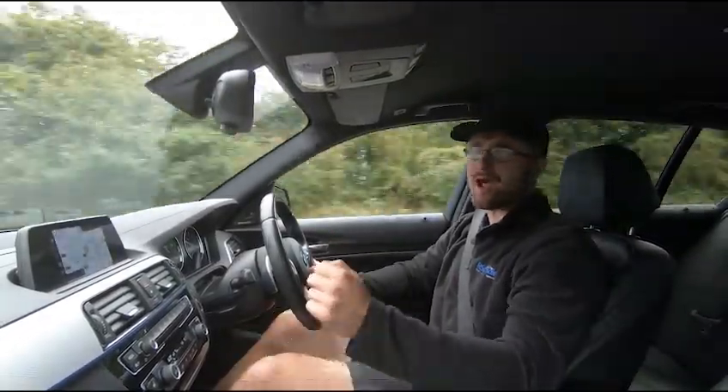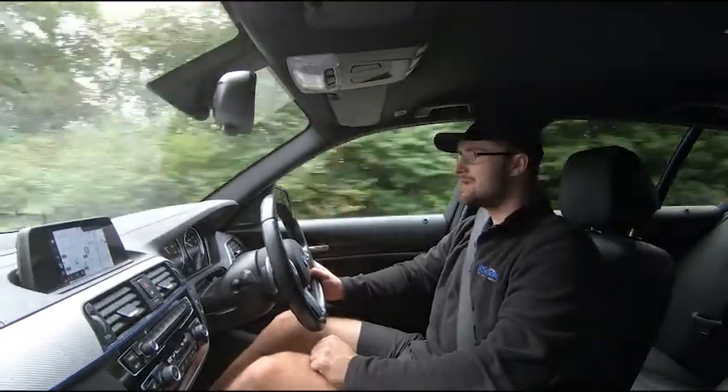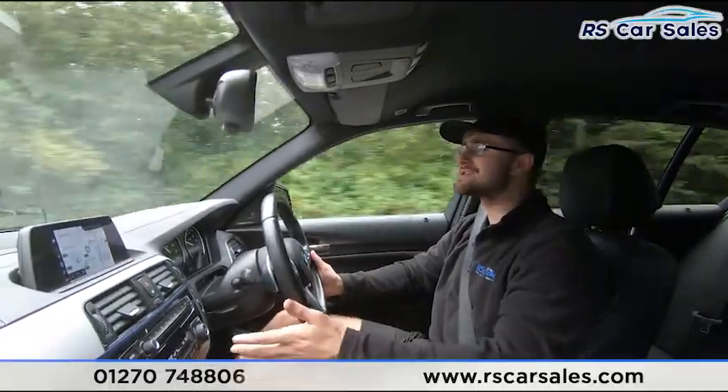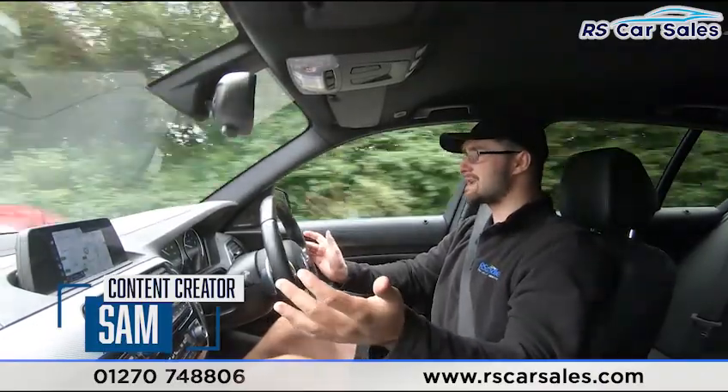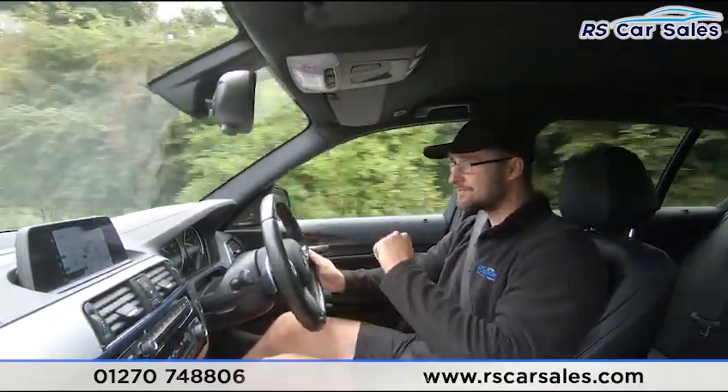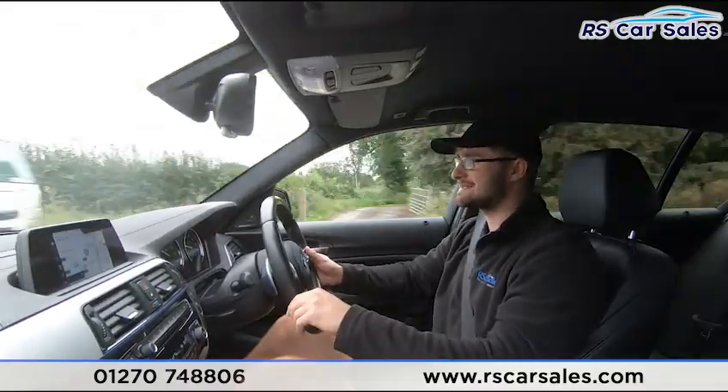Now for the video test drive of this BMW M140i Shadow Edition. The purpose is to show the vehicle drives exactly how you'd expect. As you can see I'm locked to the steering wheel to keep it in straight lines — it's going straight and not pulling to the left or right-hand side.